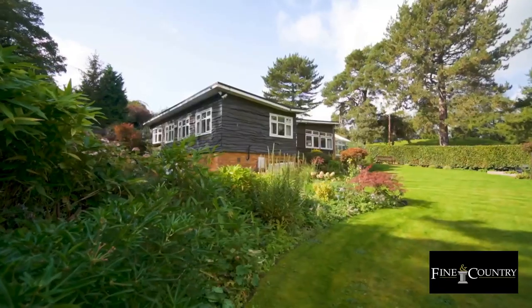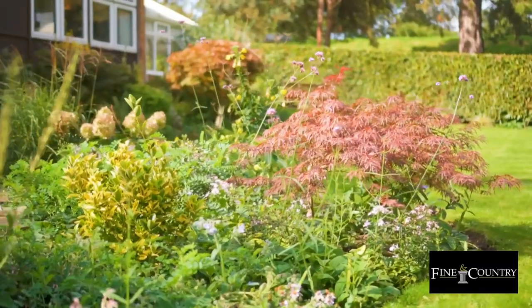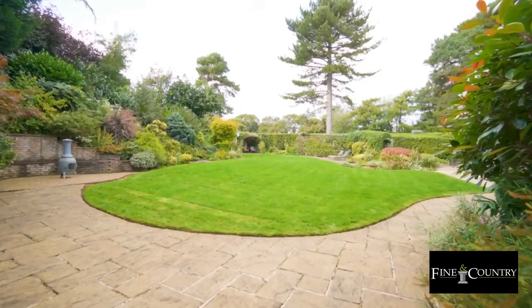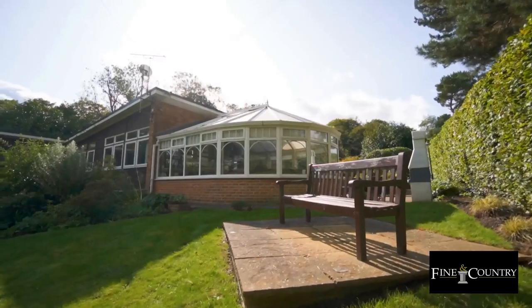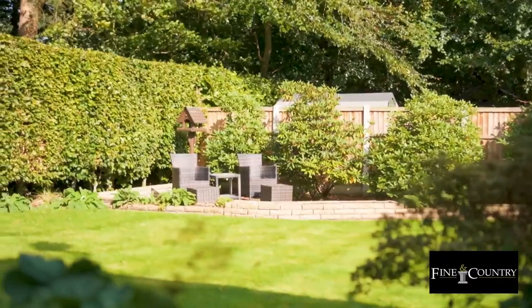The gardens are wonderfully established with mature trees, specimen plants, stock borders, and an amazing water feature tucked away off the lawn. You're also completely spoilt for choice with places to sit out and enjoy, with seating areas straight off the main house which are great for entertaining, but also many more dotted around the gardens so you can follow the sun throughout the day.